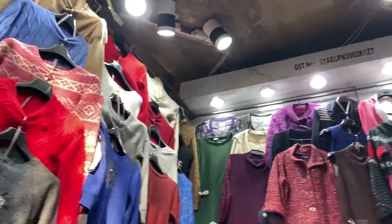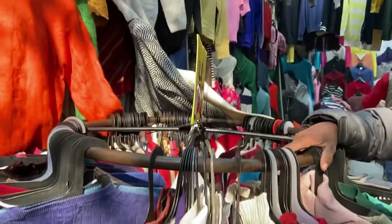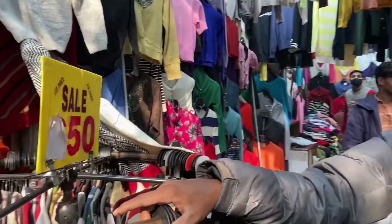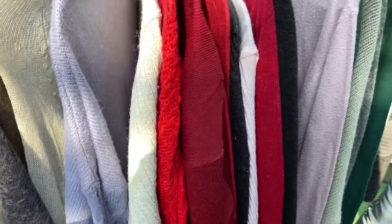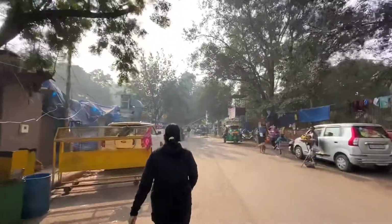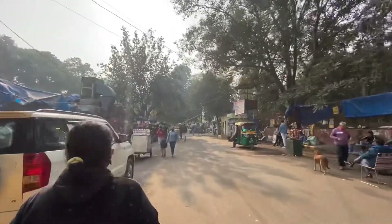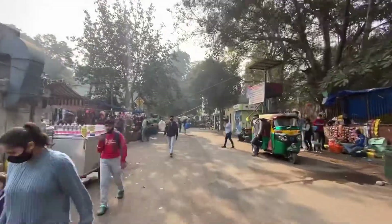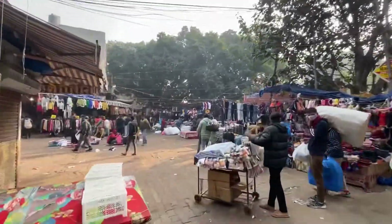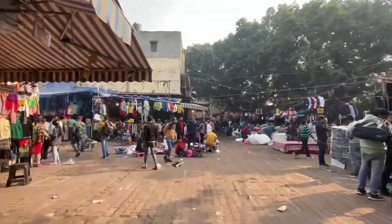We entered the ring road market which is adjacent to Sarojini Nagar market. Here you'll find a lot of good stuff — pullovers and coats for just rupees 50 and rupees 100. We did not really explore the ring road market much and headed towards gate number four to enter Sarojini Nagar market.